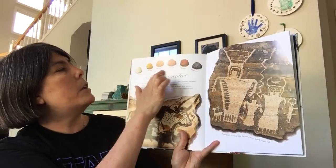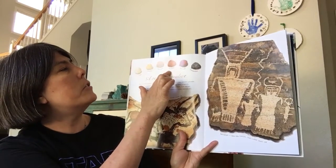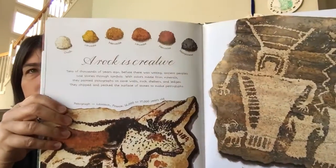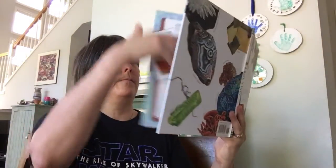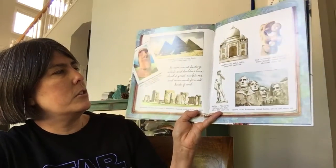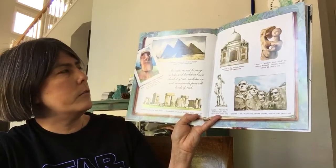The minerals used for paint include chalk, limonite, hematite, another shade of limonite, another shade of hematite, and manganese. In more recent history, artists and builders have chiseled great sculptures and monuments from all kinds of rock.